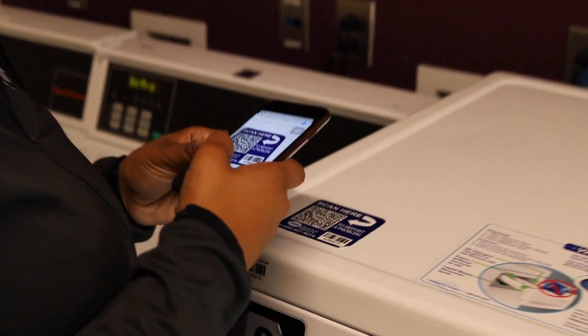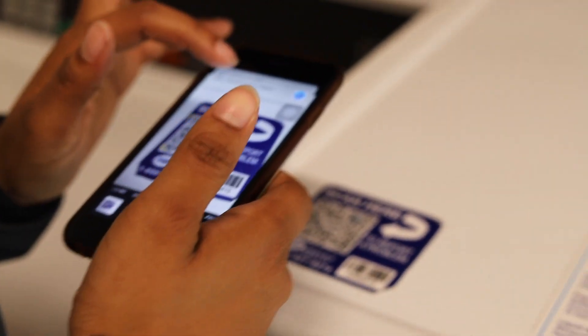A few things we have with Bobcat Villas are the laundry rooms, the game room, and the clubhouse. In the laundry room we have a number of washing machines and dryers. We also have this app where we can scan the barcode on our phone and it'll tell you which dryer is open and how long the dryer takes.